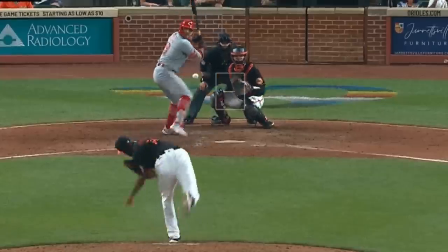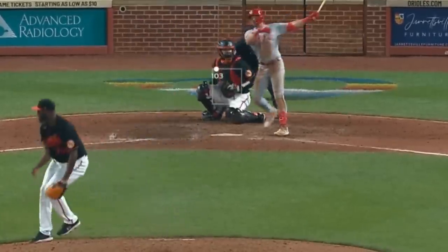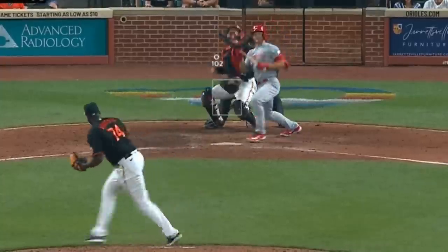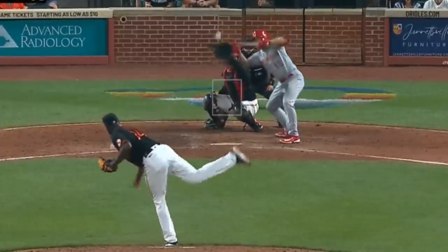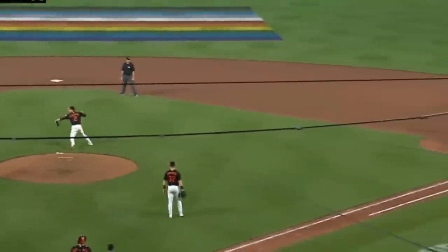Felix Bautista had this 101 mile-an-hour and 103 mile-an-hour pure diesel. His appearance also featured this absolutely amazing bunt — holy hand-eye coordination! How the heck did Senzel get his bat on this pitch? That's 102 miles an hour way out of the zone. Incredible.